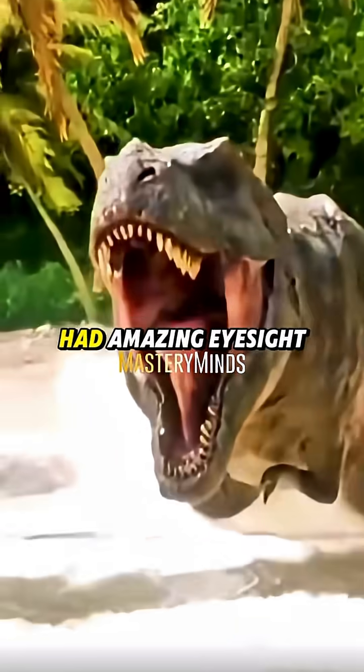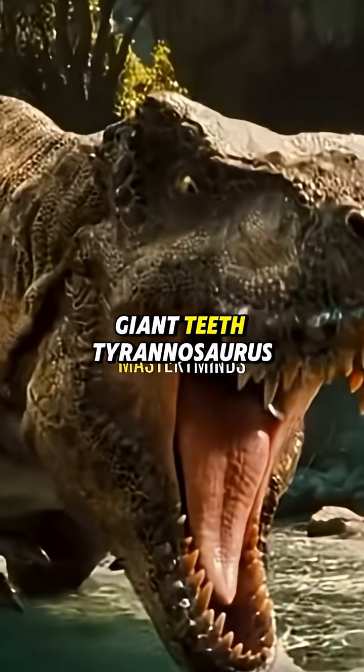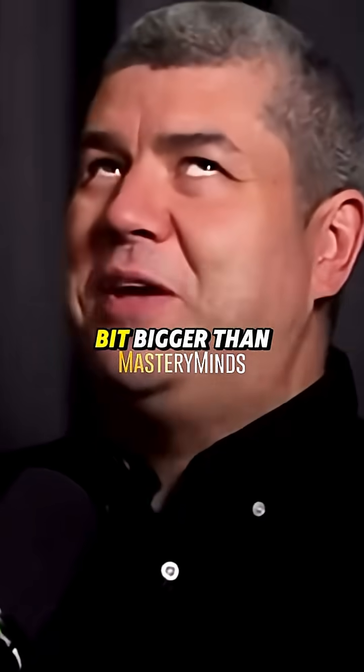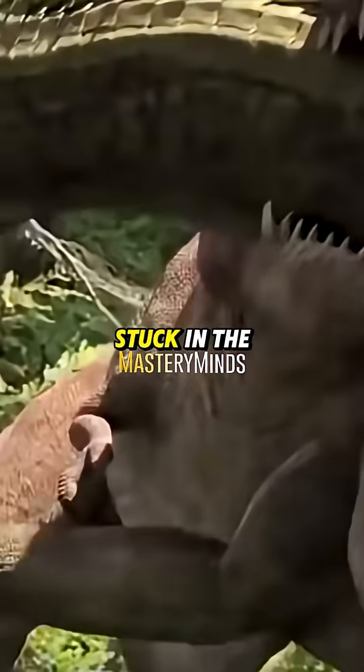Massive head, massive eyes — this thing had amazing eyesight. Giant teeth — a Tyrannosaurus rex tooth. So it looks a bit bigger than it is. This is all root, so this would be stuck in the jaw.